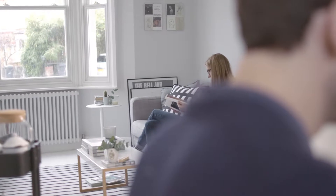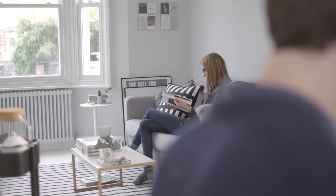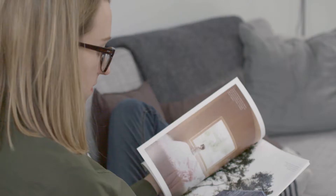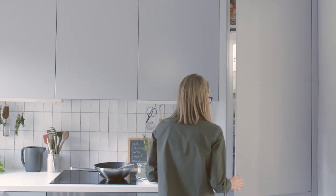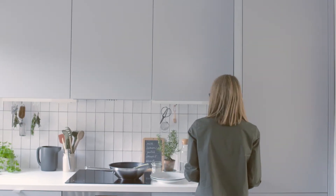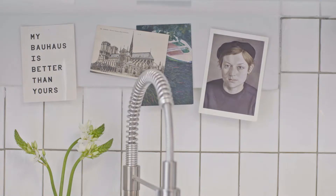We knocked down the wall in between the kitchen and the living room and instantly it just brought in so much more light from the living room window. I like minimal Scandinavian designs and interiors but I'm not a true minimalist — I can't have absolutely nothing in a space, so I like to populate it with things I've collected or things which mean something to me.